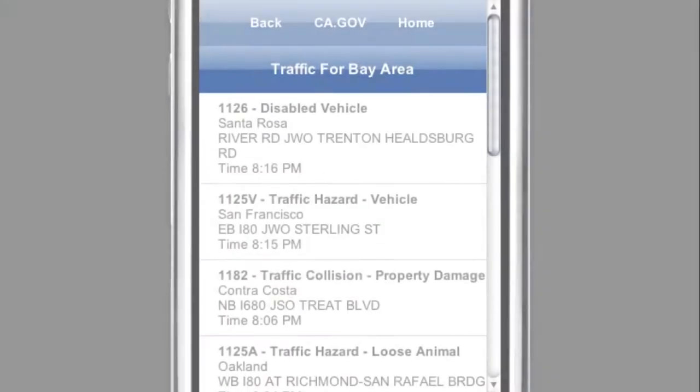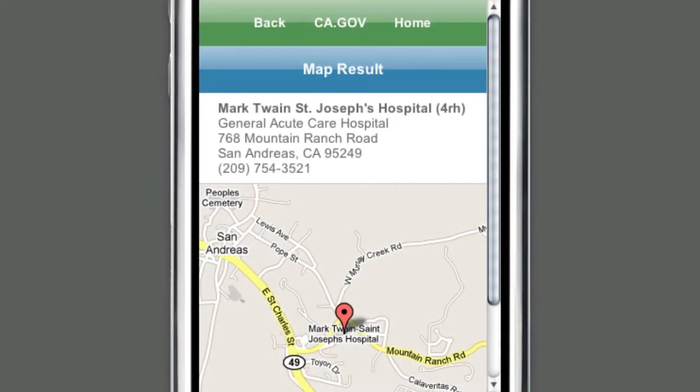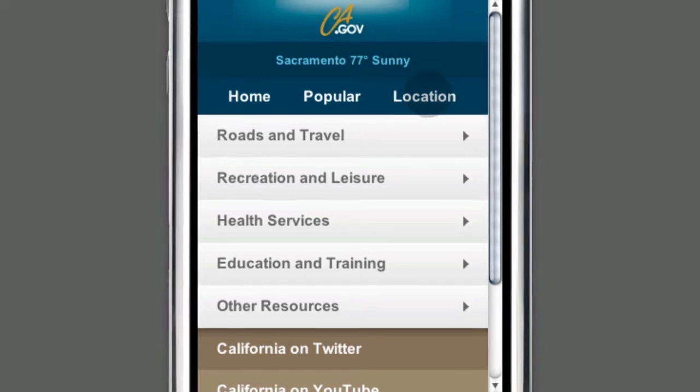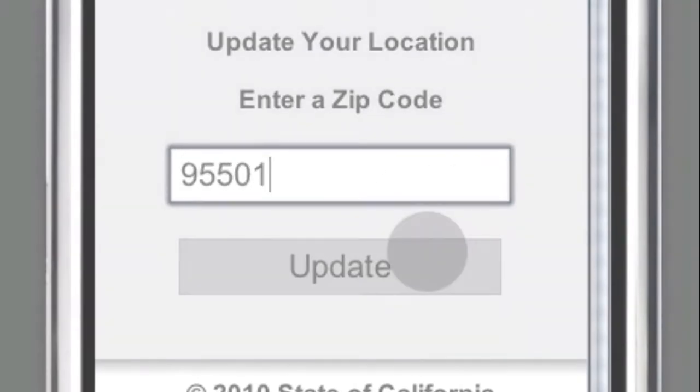Access to traffic information, state parks, and hospitals — the mobile ca.gov gets you right to what you need. We even provide location-based services. Click on location and enter your zip code and ca.gov remembers where you are.